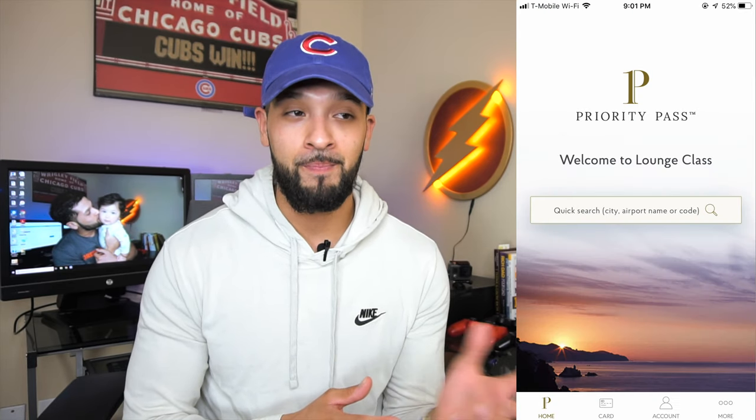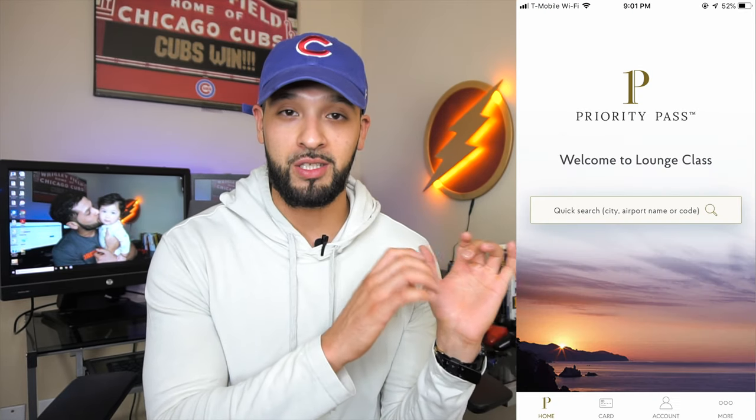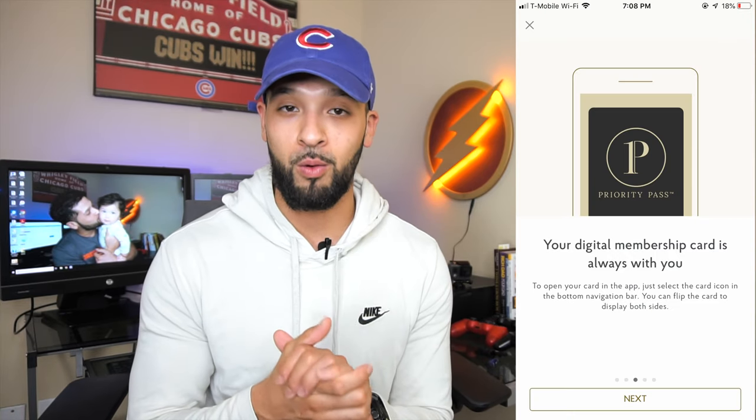This is my very first experience with Priority Pass. You can access the app by going online and registering your account through the membership number and the PIN they send with your card. Once you've set that up, you can download the Priority Pass app and have your membership card on mobile as well.